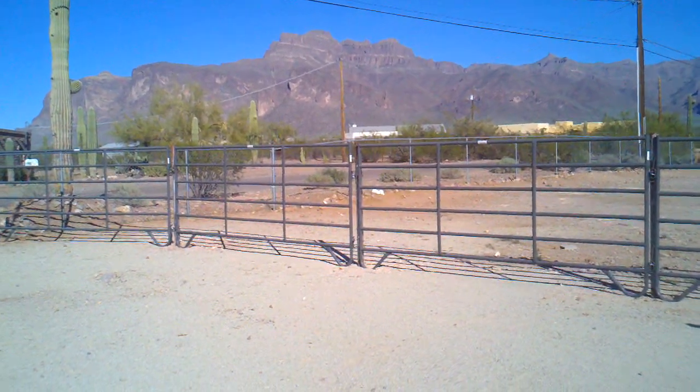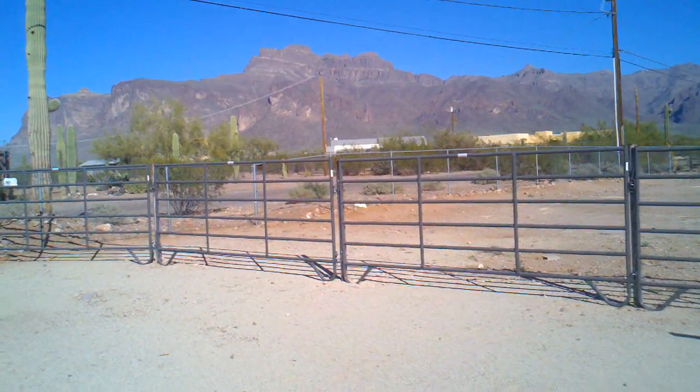This is the beautiful view I have from my new house. It's Superstition Mountain.